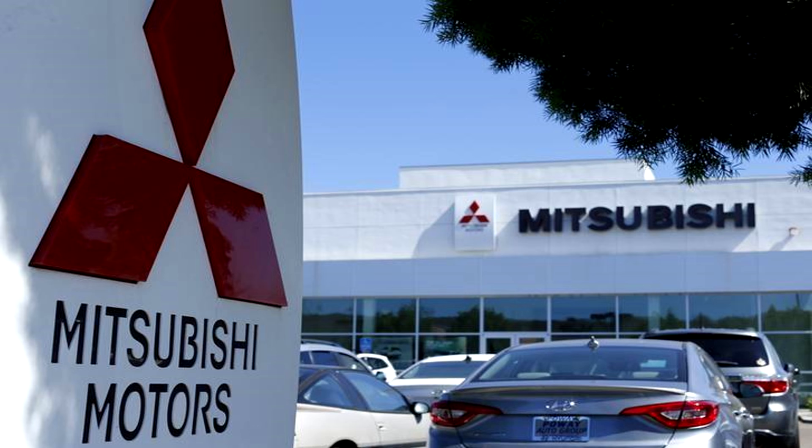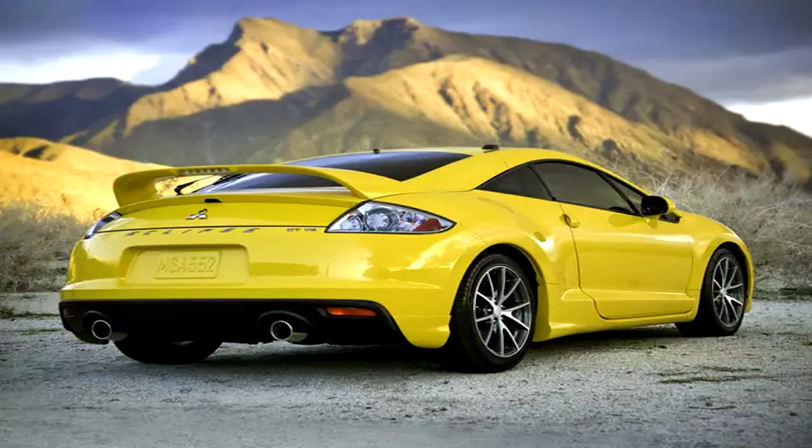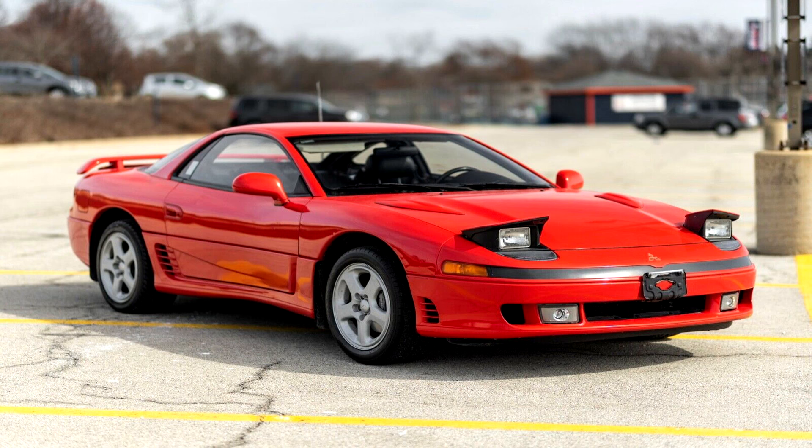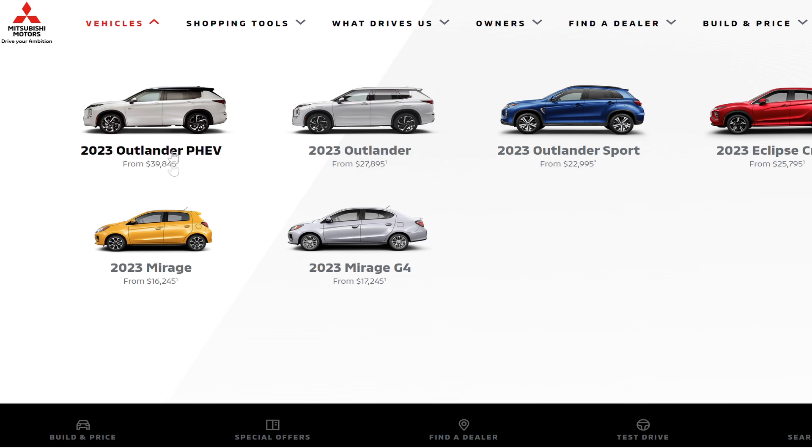When we talk about Mitsubishi, we think of what? Two cars — the Lancer, the Eclipse — and we can't forget about the 3000GT. This company was popular 15 to 20 years ago. You go to their website now and they have practically nothing of interest. It's boring.